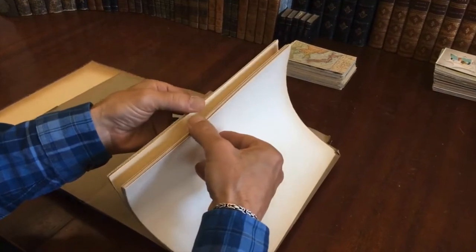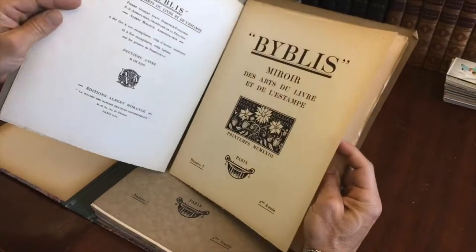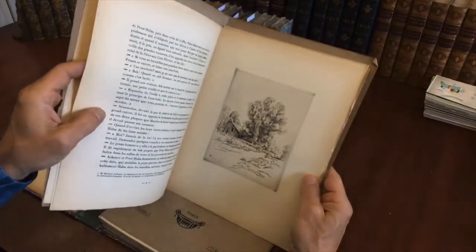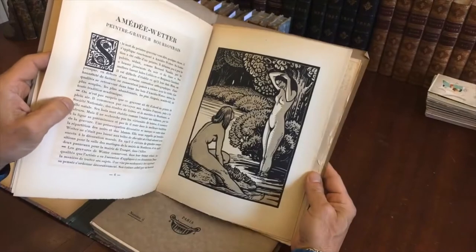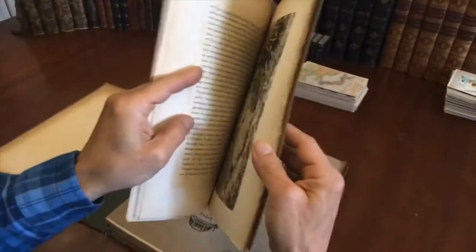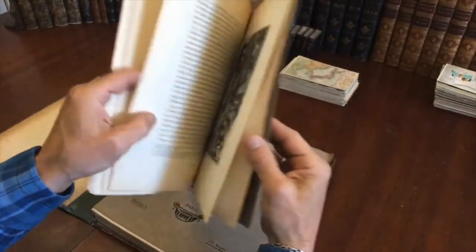Each one is issued loose with all of the signatures and text leaves unglued as issued. The reason for that is because it is an art periodical, a limited edition, and it is full of images and prints intended for removal. Here's an original woodblock right here, and here's an original etching — it appears to be signed at the bottom corner.